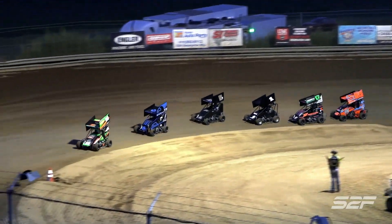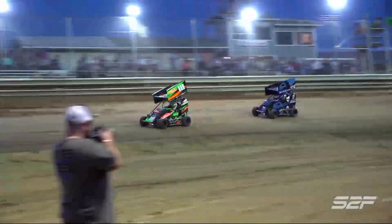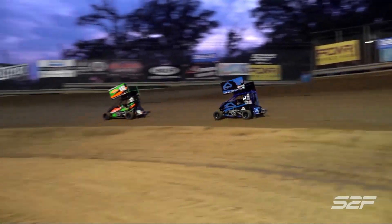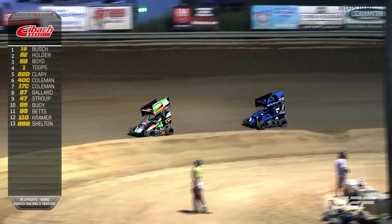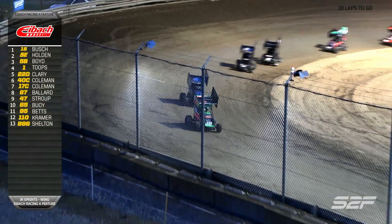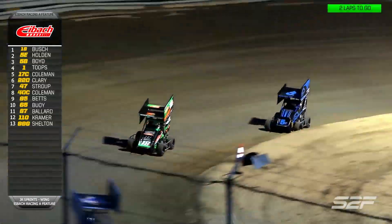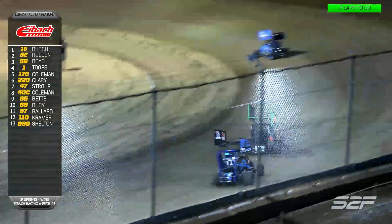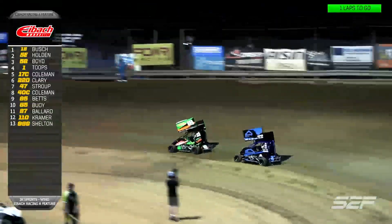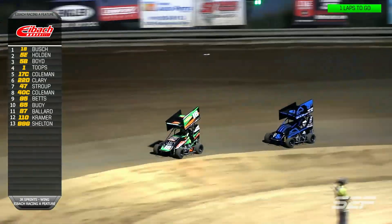Your top five in the field comes back to green out of turn number four. Bush with a good start over Eli Holden. Eli Holden going to try and track him down into turn number three — he looks to close the gap ever so slightly. Bush maintains the race lead. Brexton Bush messes up, misses the mark, gets caught up behind the lap car as the white flag will fly. We've got one more time down into turn number three, out of turn number four.